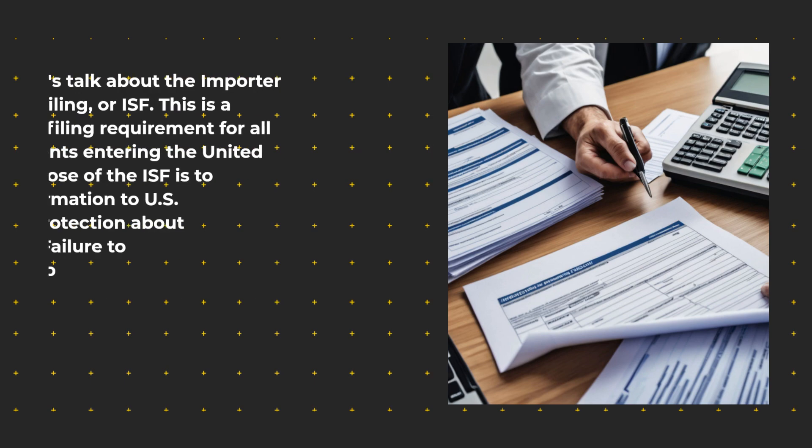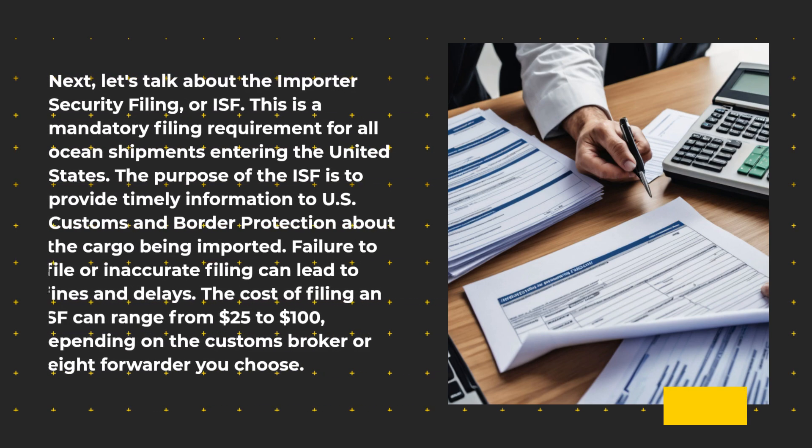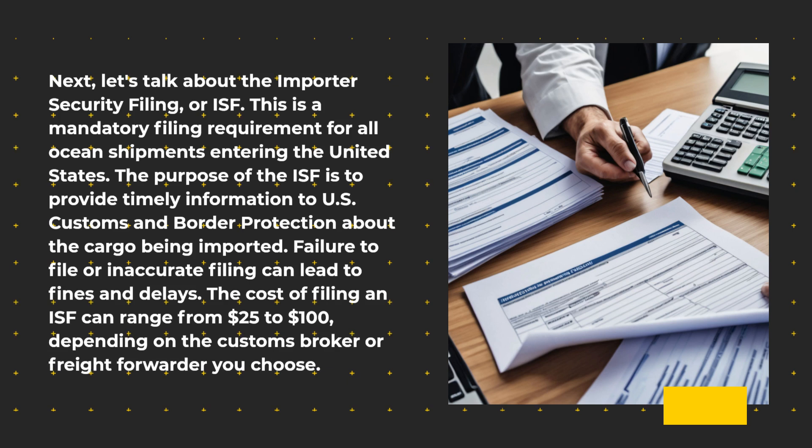Next, let's talk about the Importer Security Filing, or ISF. This is a mandatory filing requirement for all ocean shipments entering the United States. The purpose of the ISF is to provide timely information to U.S. Customs and Border Protection about the cargo being imported. Failure to file or inaccurate filing can lead to fines and delays. The cost of filing an ISF can range from $25 to $100, depending on the customs broker or freight forwarder you choose.